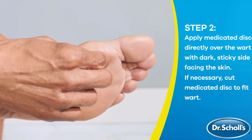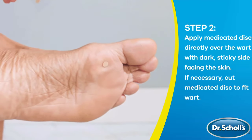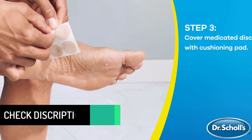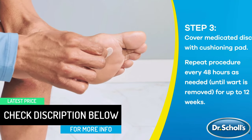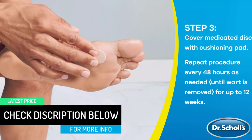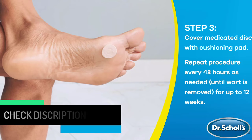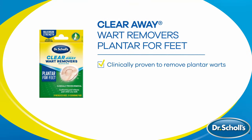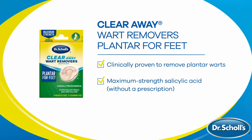Dr. Scholl's has been a trusted brand in footcare since 1904 when Dr. William Mathias Scholl, grandson of a cobbler, launched the company under the name Dr. Scholl's Inc. Inactive ingredients include: Antioxidant CAS-991-84-4, Iron Oxides, Mineral Oil, Petroleum Hydrocarbon Resin, Silicon Dioxide, Synthetic Polyisoprene Rubber, Talc. Active ingredient: Salicylic Acid 40% — a wart remover.